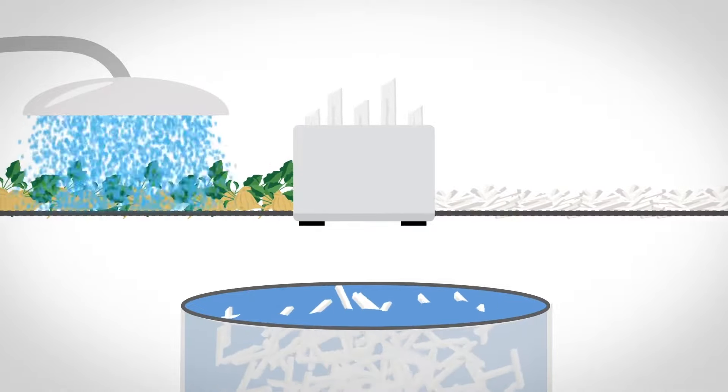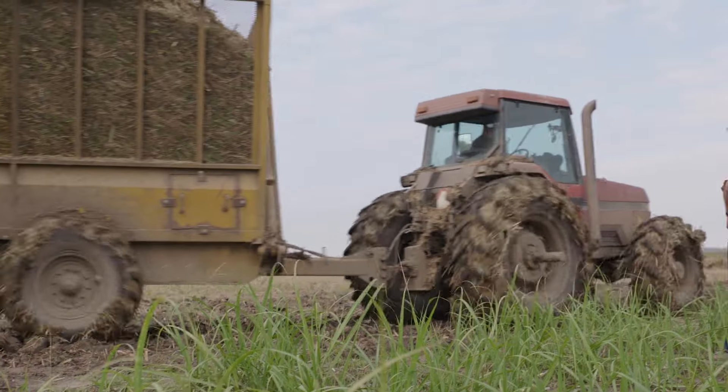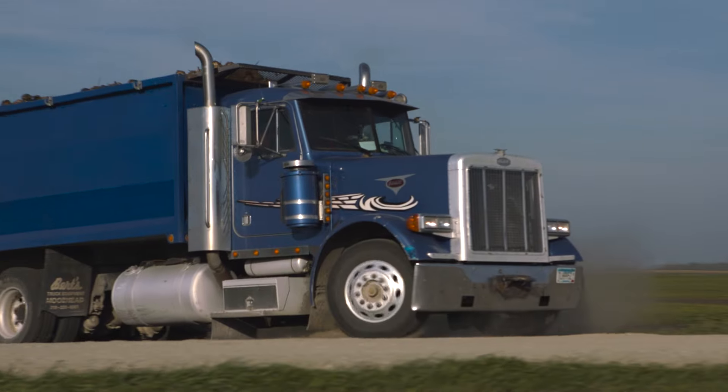For sugar beets, slicing, soaking, filtering, and boiling yields a concentrated juice from which sugar is crystallized. A lot of people don't understand this, but sugar isn't bleached — it's naturally white. Many visitors thought all sorts of chemicals were added into the sugar-making process, but it's actually a very natural process, and they were very surprised to learn about that.